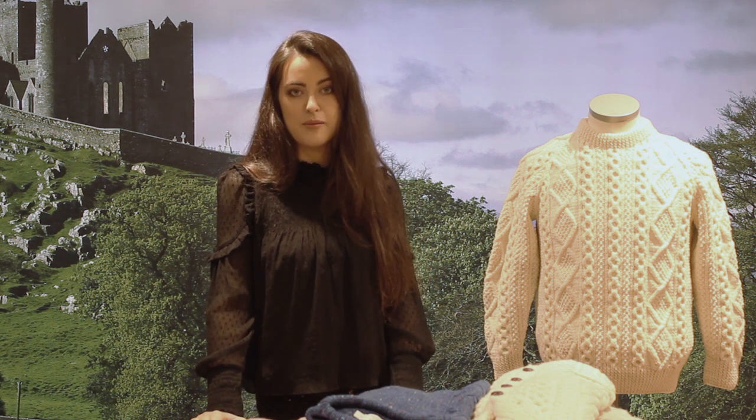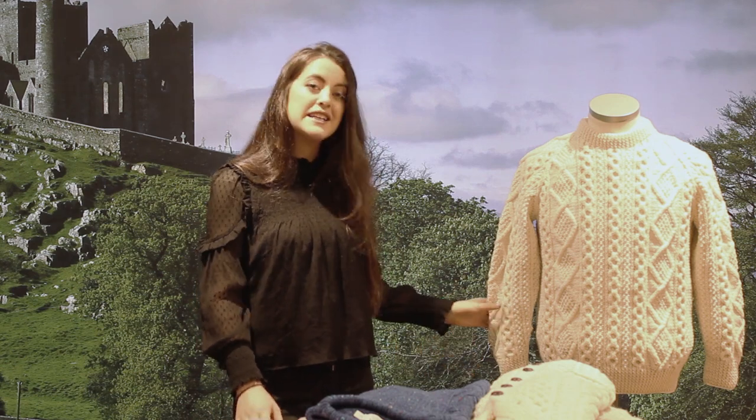Hello, it's Mary Clare here from House of Ireland. We're celebrating National Heritage Week with a short history of the Aran sweater, Ireland's most iconic fashion garment. I have here beside me a hand-knit Aran sweater from Athena Designs in West Cork.